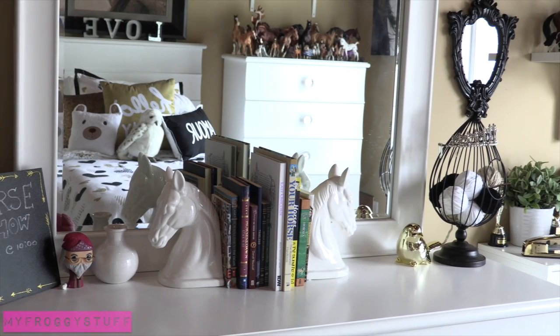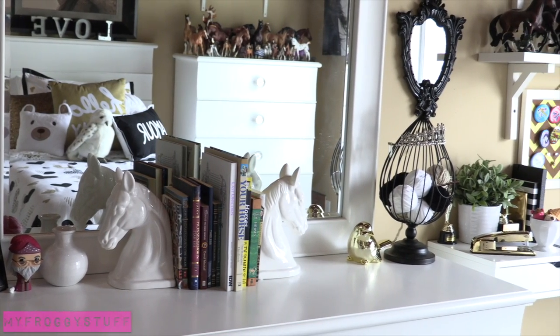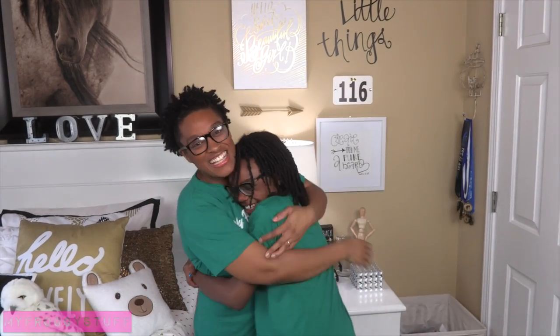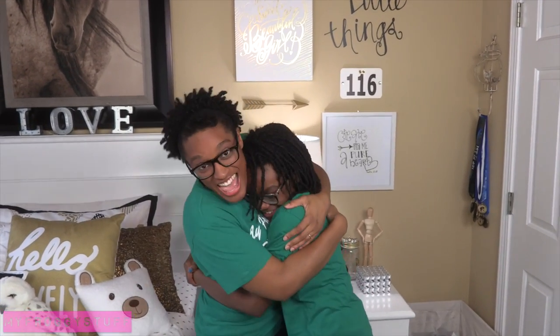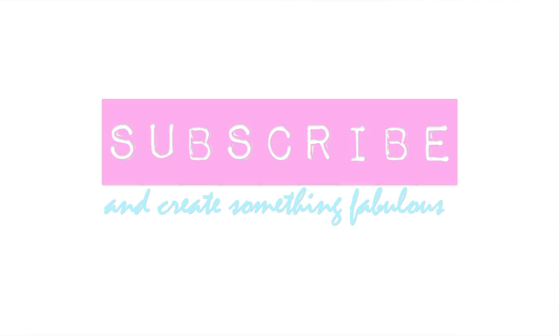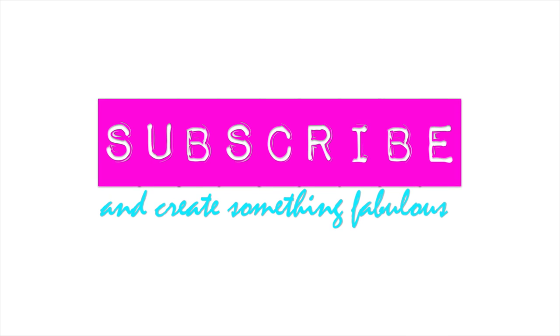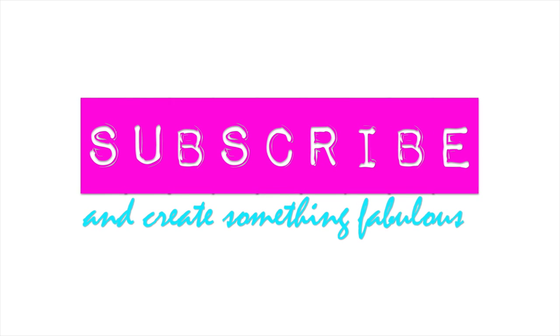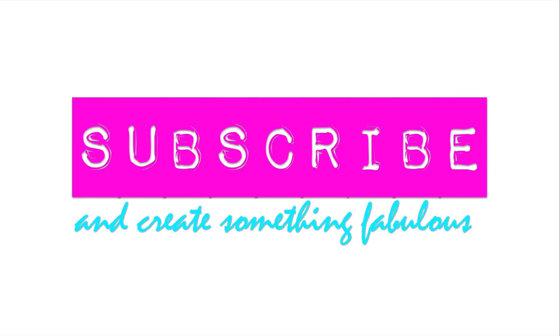I think this room says a lot about Little Froggy's personality. So do you like your room? I take that as a yes. And we'll see you next time on the Frogs Vlog.